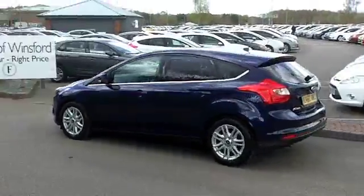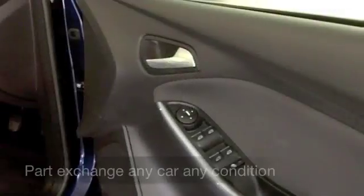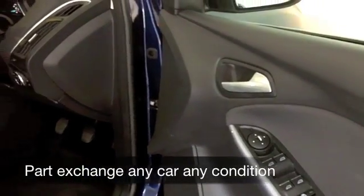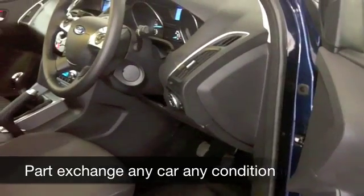It's got about five and a half thousand miles on the clock, so it hasn't even reached its first service yet — pretty much a new looking car really. And this is a 1.6 diesel, so you'll find the running costs are very very keen.